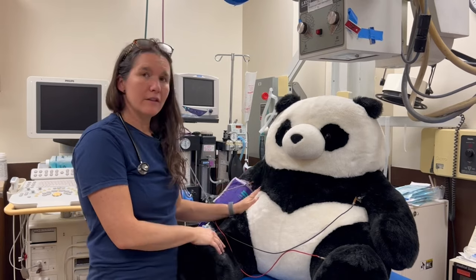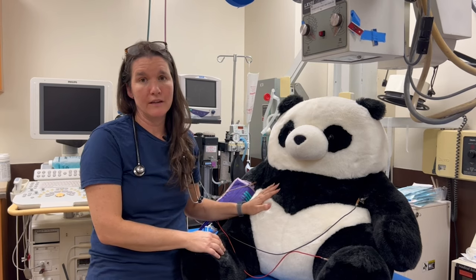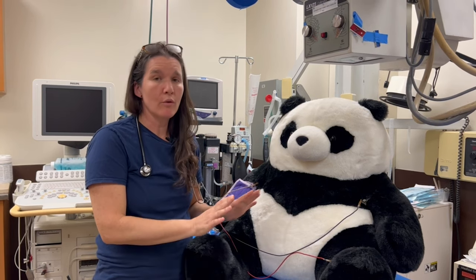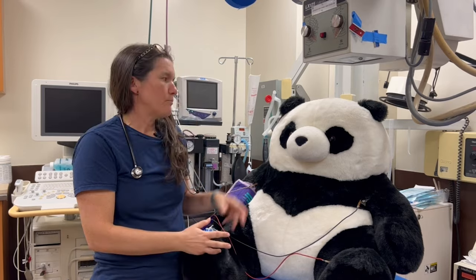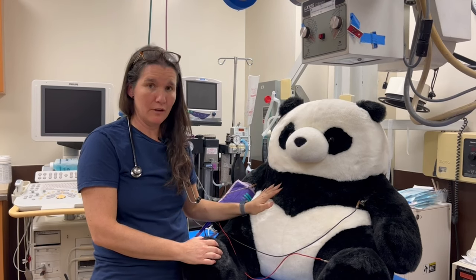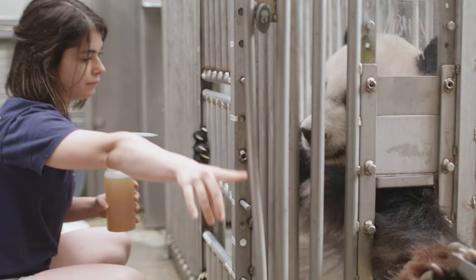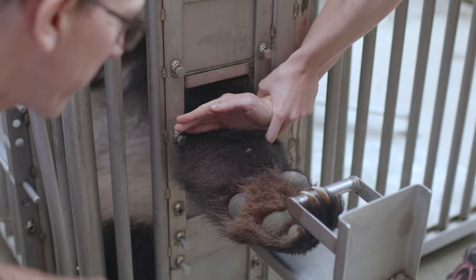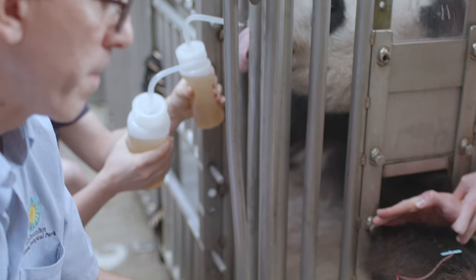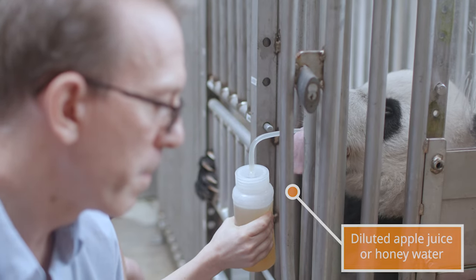Once we're done with the full exam, we usually get some blood work. We take a needle and syringe and get blood from their veins to send to the lab to check that all of their organs are functioning as they should. Pandas here often don't need to be put under anesthesia for blood draws. Our giant pandas are trained to give blood while they're awake — they'll sit in a little chute, stick their arm out, and we get blood straight from their arm while they're being fed treats, biscuits, honey, and juice. They're perfectly happy to give us samples, which is really helpful.